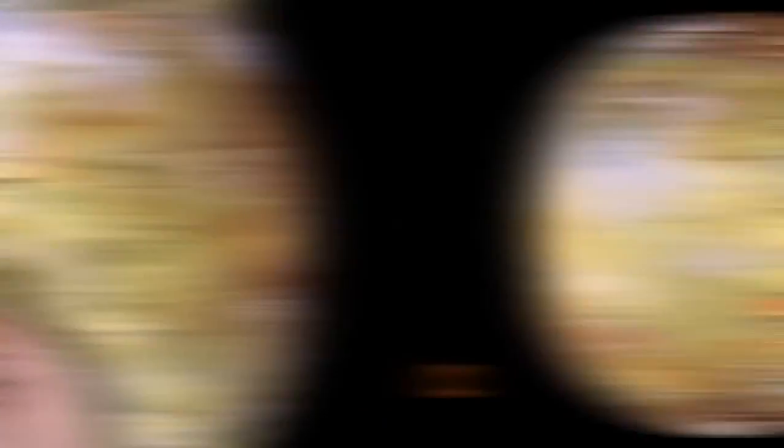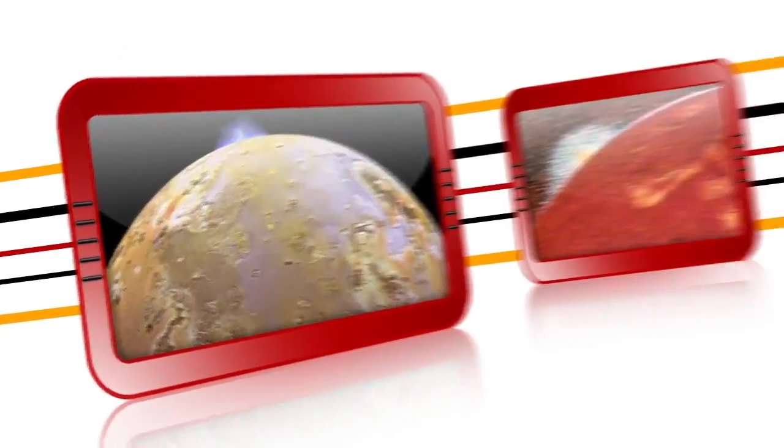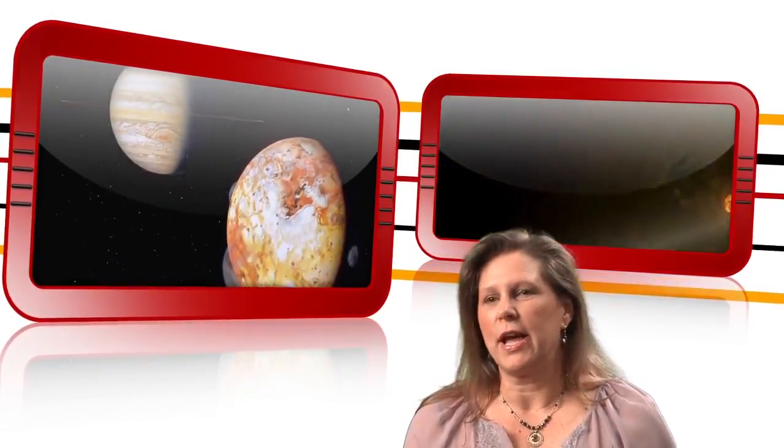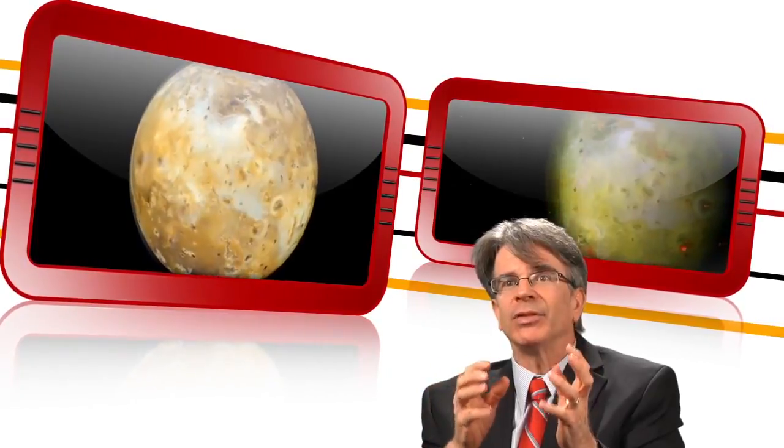When Voyager observed Io, the moon of Jupiter — was it a rotten orange or a pizza pie? One of the graduate students noticed a protrusion at the edge of Io and said, look at that. Volcanoes. Not seen anything like this, except on Earth when volcanoes erupt. Io is the most volcanically active body in the entire solar system. One of those 'oh my god' moments — we have something new.